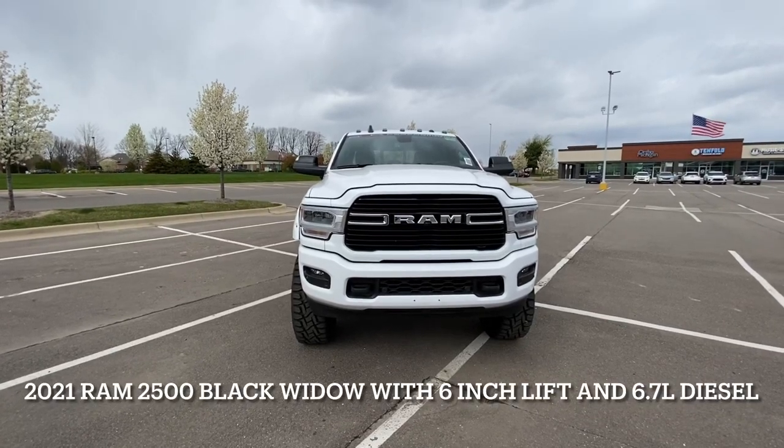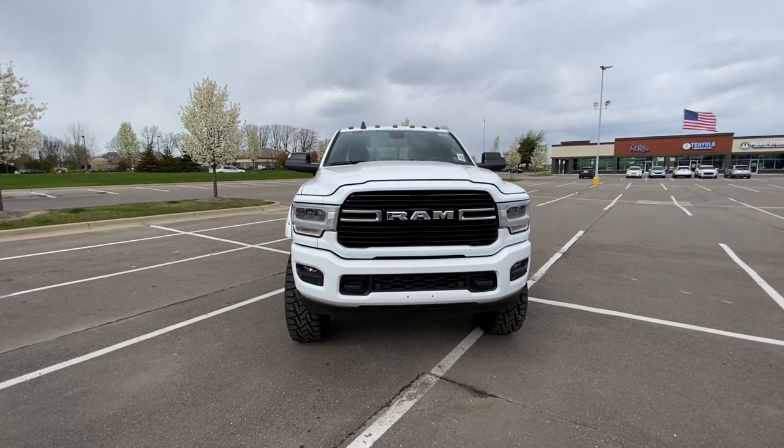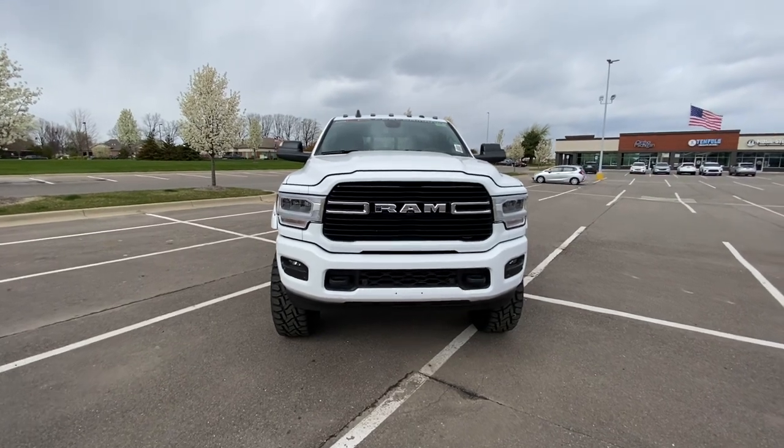Hey guys, Jeremy Chaney here today showing you guys a 2021 Ram 2500 Bighorn Crew Cab Black Widow Edition with the Cummins diesel, a 6 inch lift, an absolutely fantastic truck.